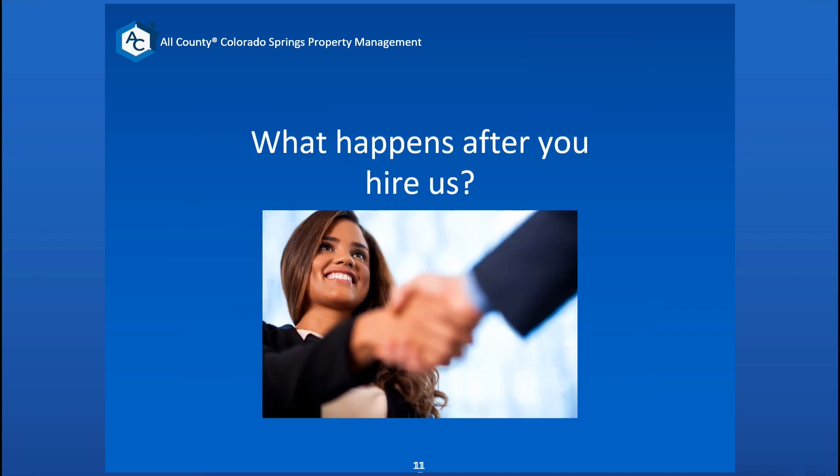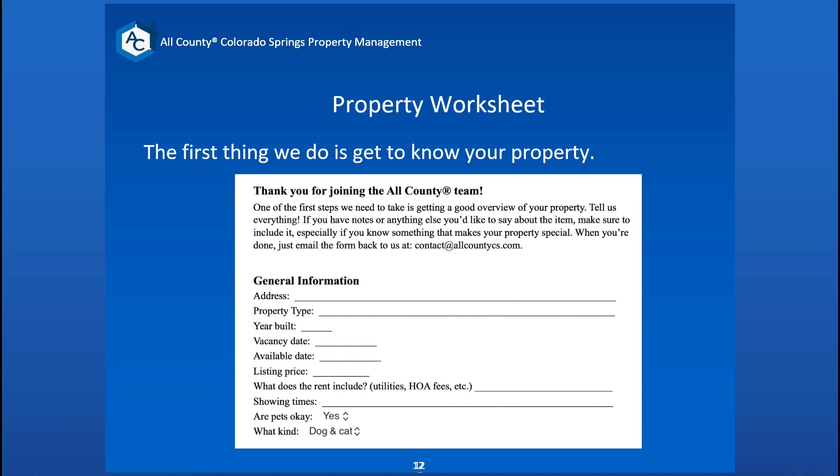So what happens after you hire us? We're going to sit down and get to know your property. We fill out a property worksheet that helps us build a digital model of your house — when it will be ready for move-in, what we want to start the listing price at, if rent includes any HOA fees or utilities, how we'll handle pets and what kind. It also captures things like where the breaker box is located if there's a blackout and we need to send a vendor in overnight, and where the main water shut-off is. It's a really good worksheet to make sure we know what we have for vendors and general information.